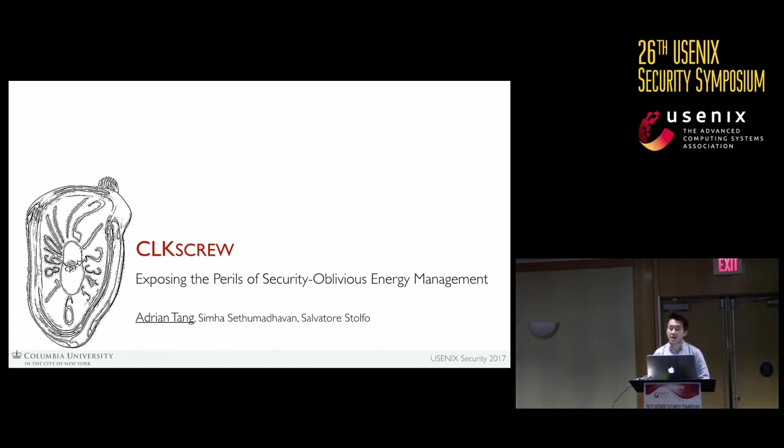I'm Adrian from Columbia University. This is joint work with my advisors Sal and Simha. Today we're really excited to talk to you about how we broke energy management, which is a fundamental component on all the systems we have today. This is a new class of attack surface, and we call this class of attack Clock Screw.